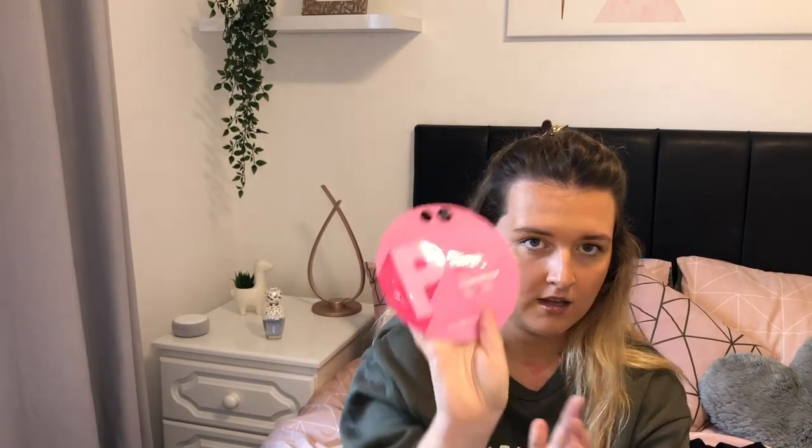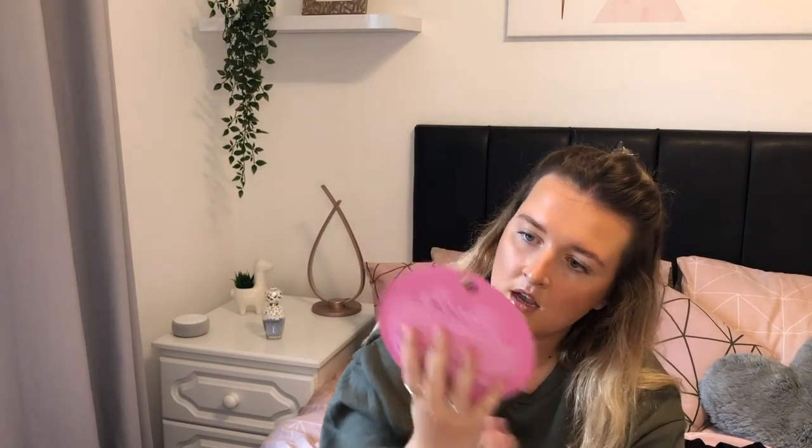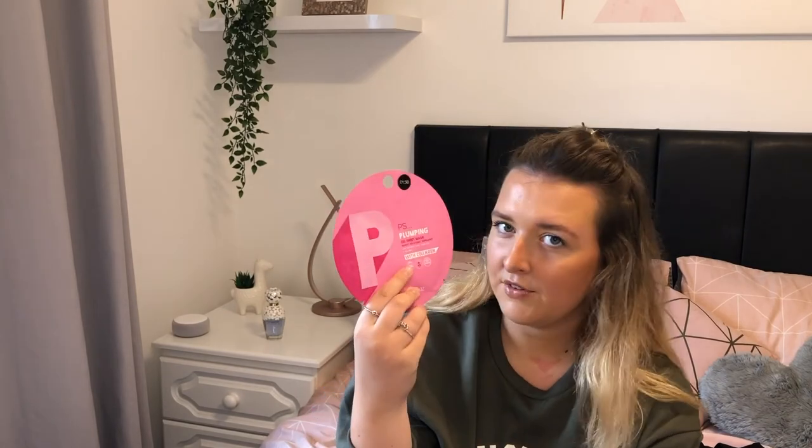Then I got this PS Plumping Gel Sheet Mask. I've never used this one before. I think it's just a plumping one — I don't think it's necessarily moisturising or whatever. But I've never used this one before and I've used a lot of masks. So I will let you know how this goes. I might use this one tonight because I've not done a mask in ages, and with this lockdown I just feel I need to pamper myself every two to three days.